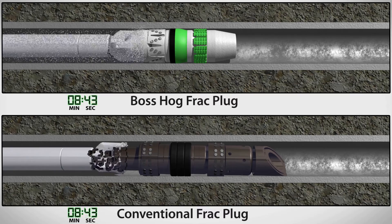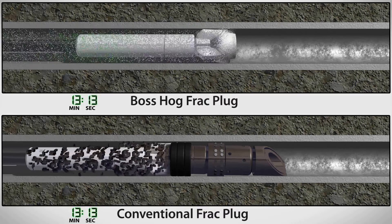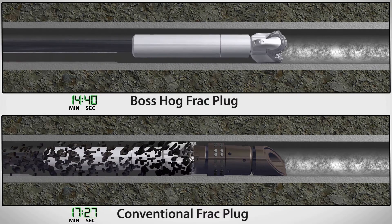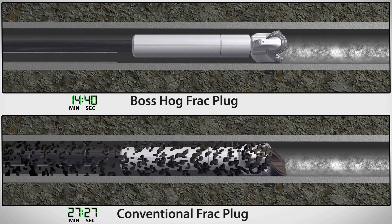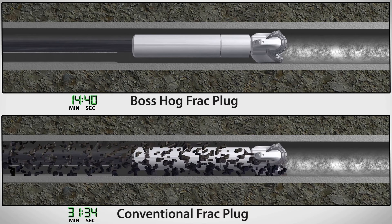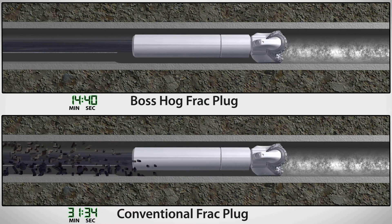After pumping operations are completed, each Boss Hog plug is drilled out in less than 15 minutes, producing fine cuttings that are easily removed from the well. Drilling out a conventional plug takes 30 minutes or more, creating debris that can be difficult to circulate out and that can plug production equipment.